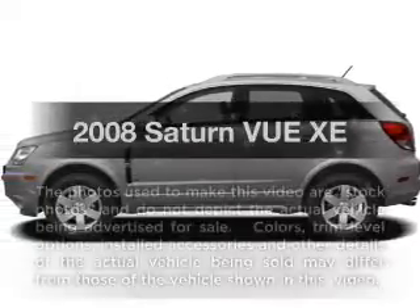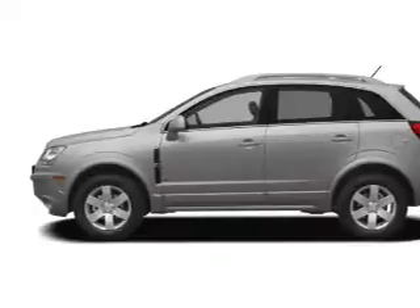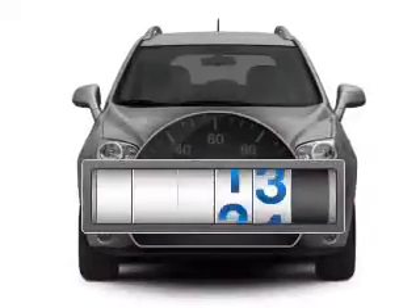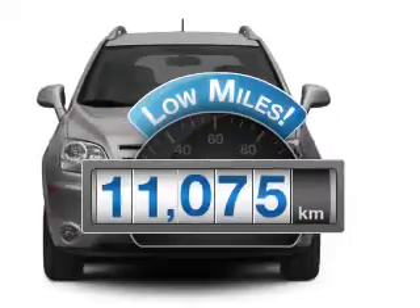Get noticed in this 2008 Saturn Vue. Everything you need under one roof with this great vehicle. A low odometer reading makes this vehicle a great value at this price.